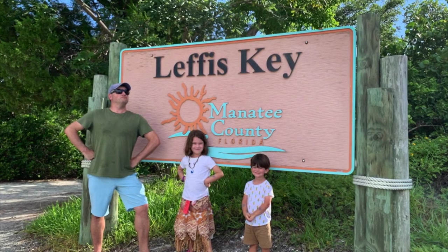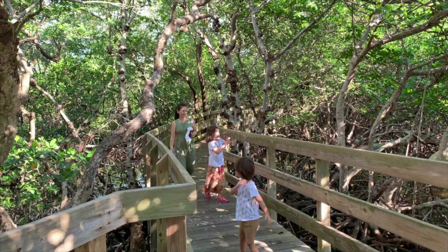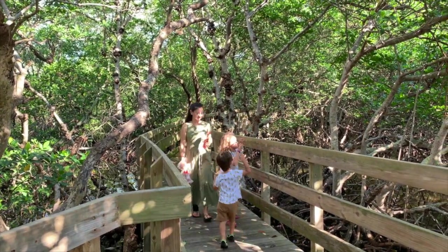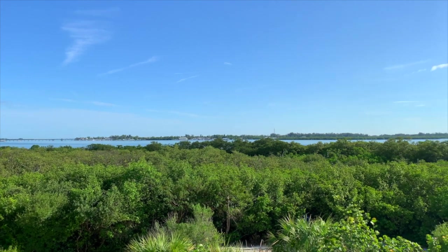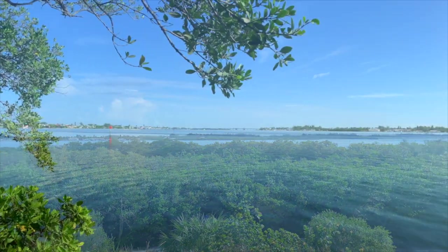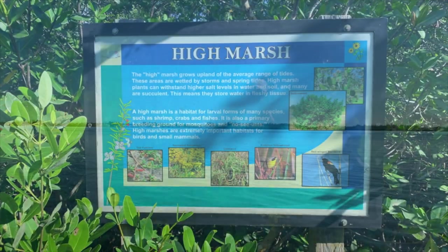Across the street on the bay side is Leffes Key Preserve. Here you can meander through the mangrove forest on footpaths and boardwalks, and climb a small hill to a lookout where you can see Sarasota Bay and the Gulf of Mexico. There are other viewing platforms along the trails and informative signs about the saltwater wetlands and local animal life.